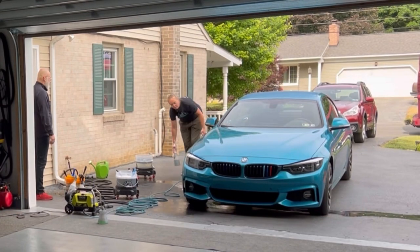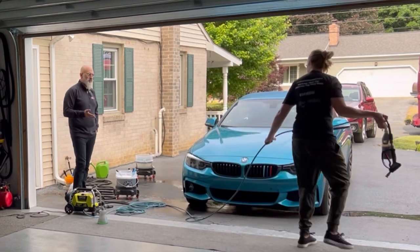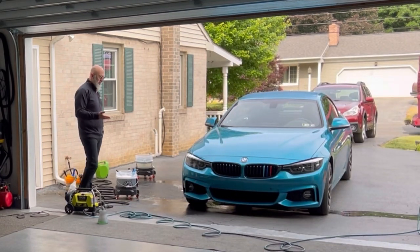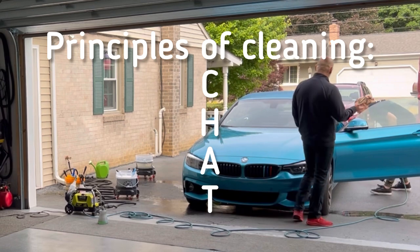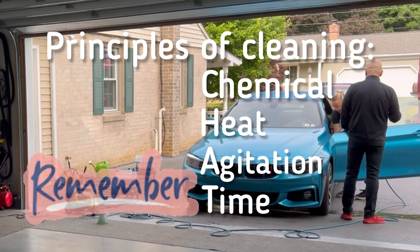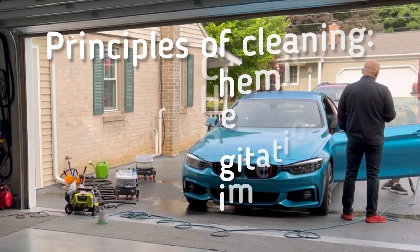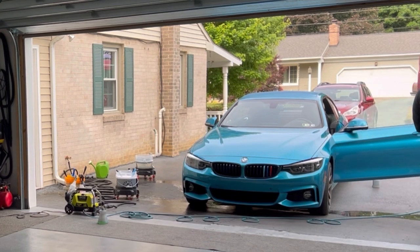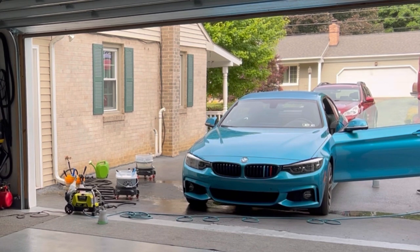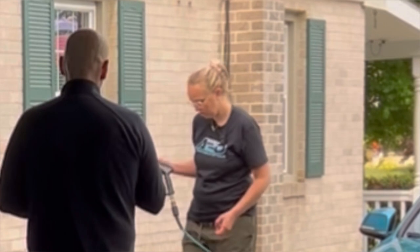These door jams aren't very dirty, but if you let contamination sit it won't damage anything inside the door jam — but the chemical needs time to work. The principles of cleaning are: chemical, heat, agitation, and time. Without heat and agitation, you rely on chemical and time to do the job. If you foam dry rather than re-diluting with water, the foam works more effectively.